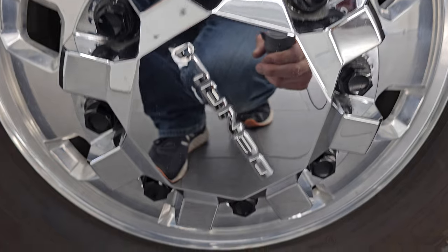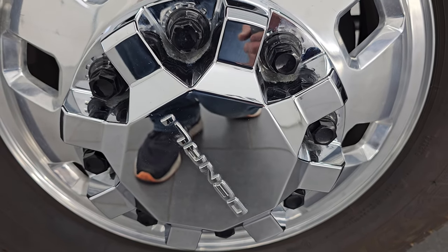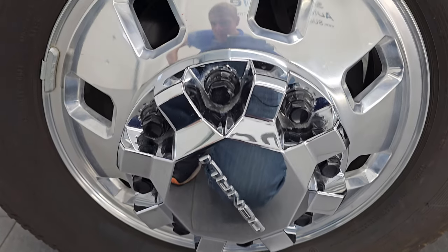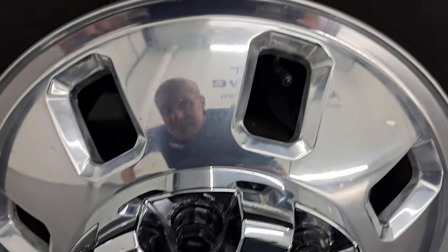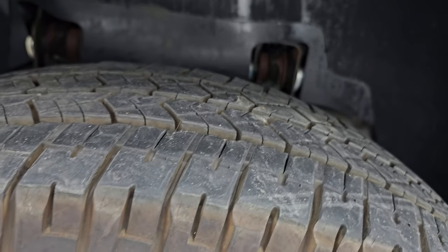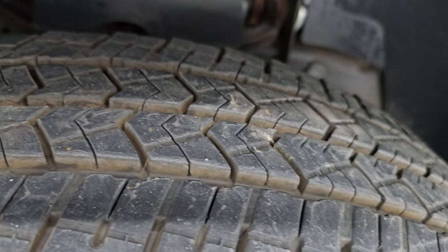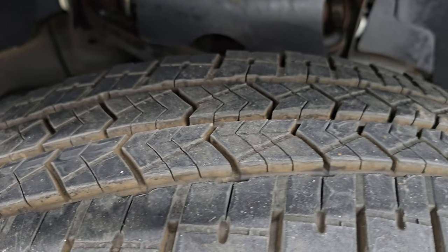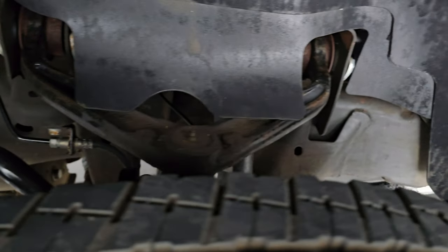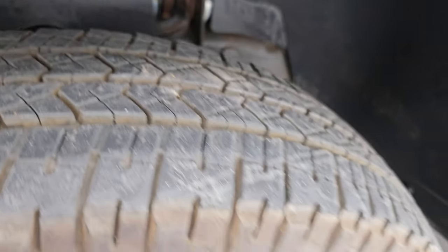It comes with really good looking polished aluminum wheels with Denali caps and it has Michelin LT 235 18-inch tires. I would say they have about 80% of the tread left — very new tires. The frame, other than a little bit of dust, is in very nice clean condition with very little corrosion.